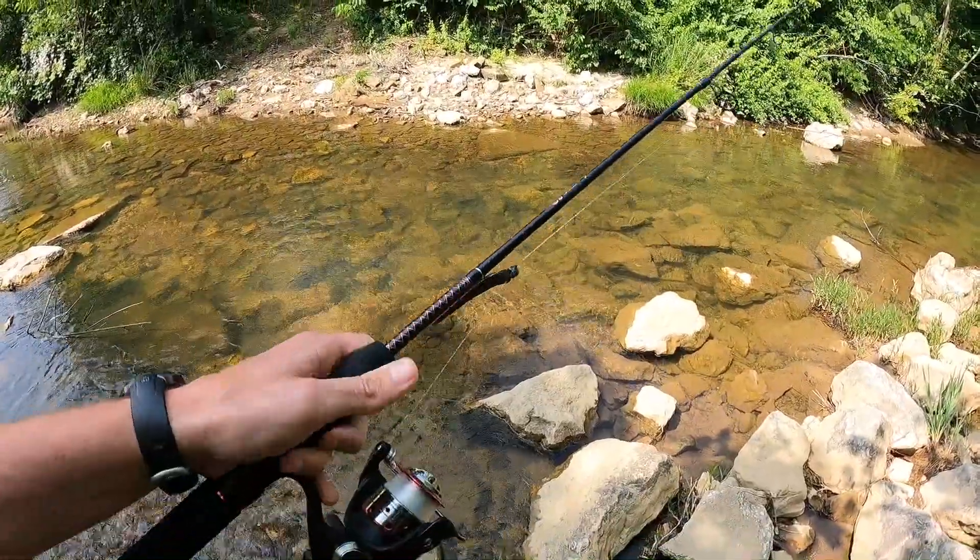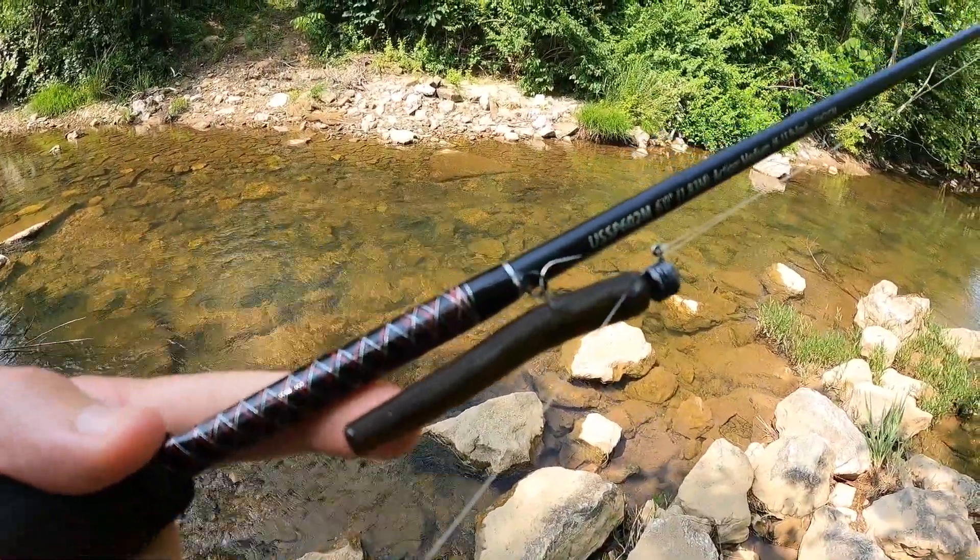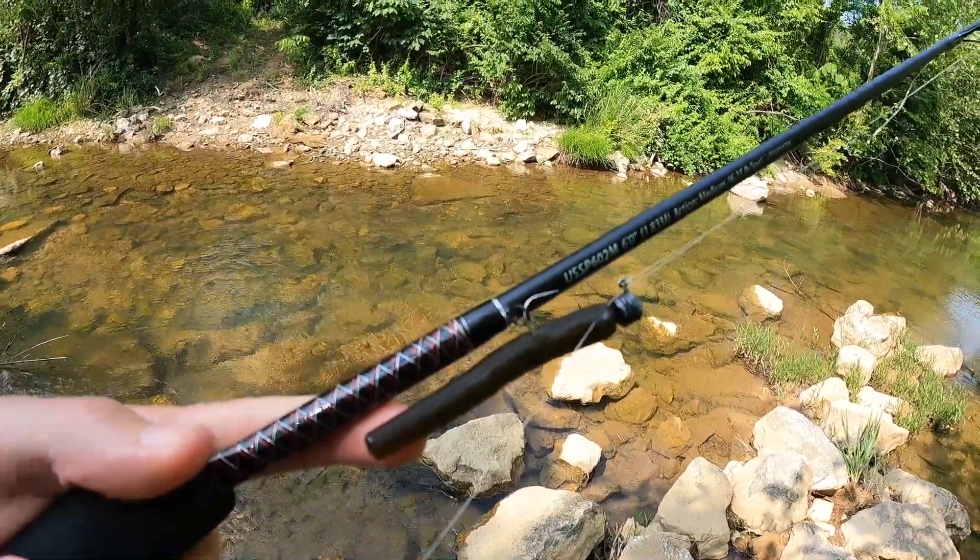Here's the setup for today. We've got the old ugly stick. It's a natural colored three inch Ned rig. So we'll get down here in the water and see if we can't get after some smallies.